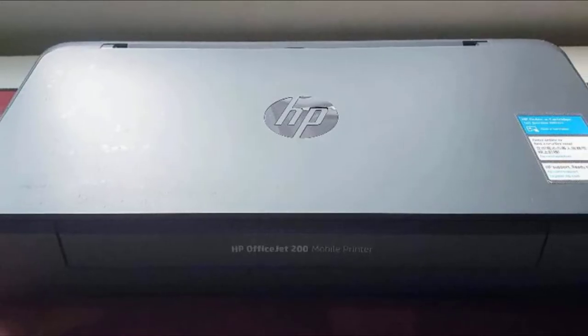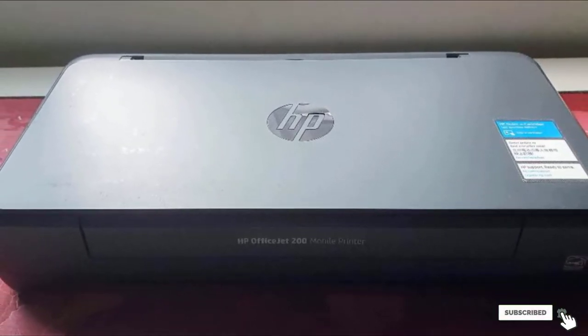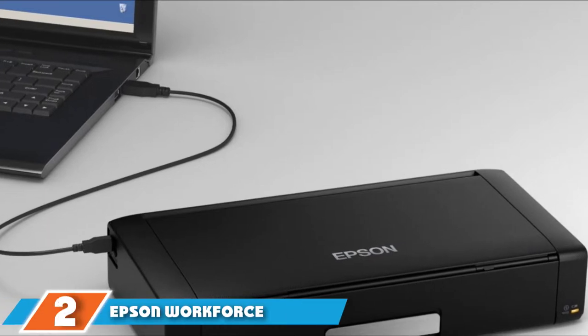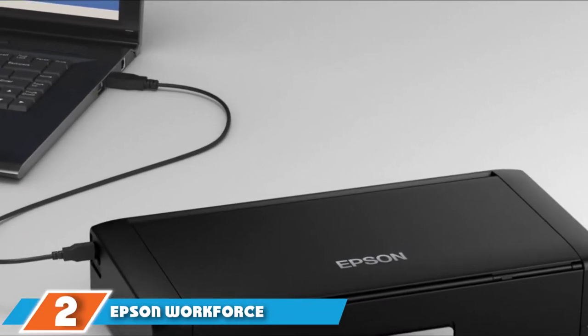This printer's auto-wireless connect feature makes connecting to your laptop and devices easy with or without a router. Moving on to number two, the Epson WorkForce WF110 Portable Printer.